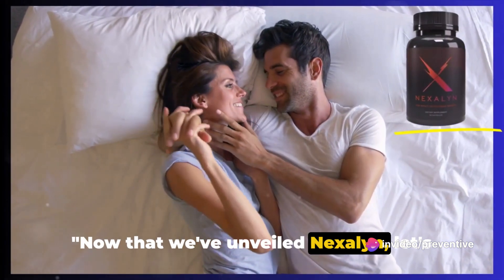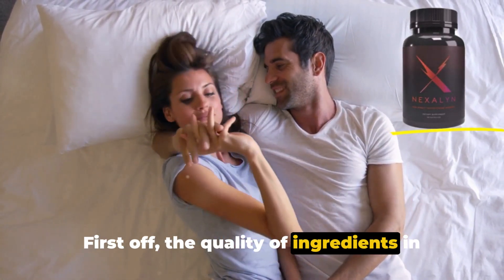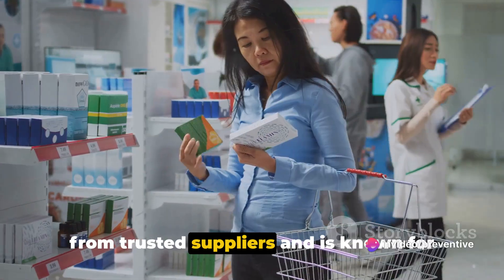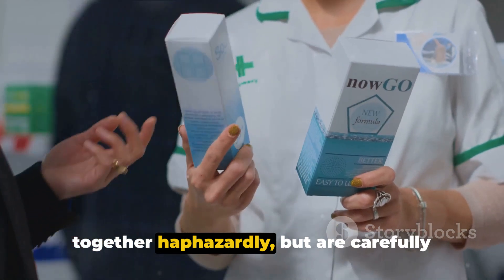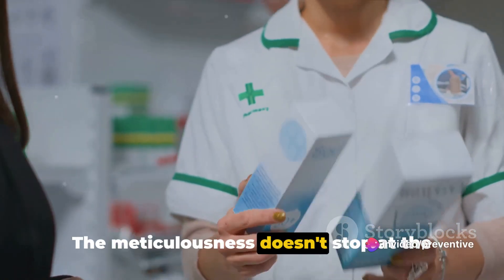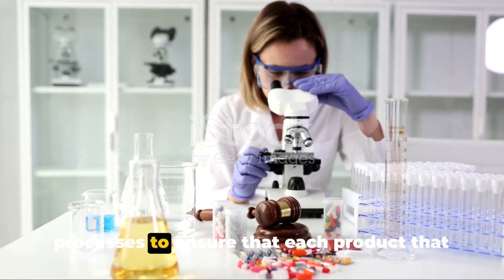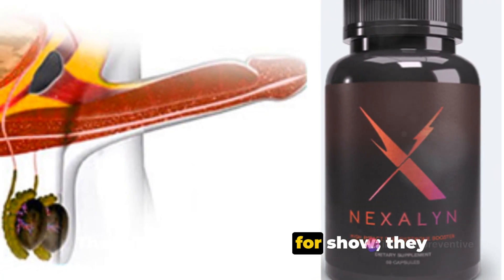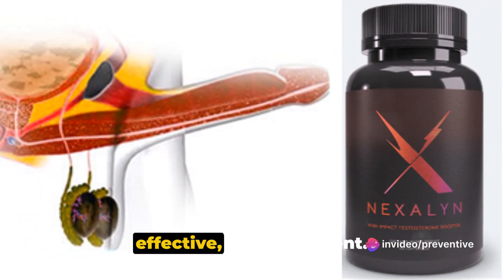Now that we've unveiled Nexilin, let's take a closer look at what sets it apart. First off, the quality of ingredients in Nexilin is unparalleled. Each component is meticulously sourced from trusted suppliers and is known for its potent properties. The ingredients are not just thrown together haphazardly, but are carefully selected and combined to create a formula that is both safe and effective. Nexilin goes through rigorous testing processes to ensure that each product that reaches you is of the highest quality, ensuring every dose is safe, effective, and consistent.